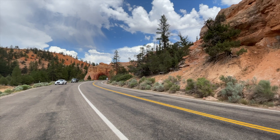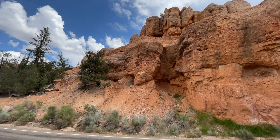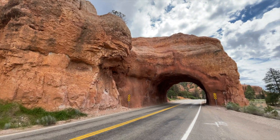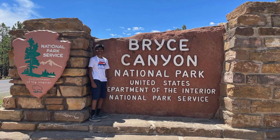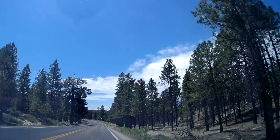We stopped to take some photos of the multiple short tunnels and arches along with a few rock formations and mountains. After 20 minutes of driving, we arrived at Bryce Canyon National Park.